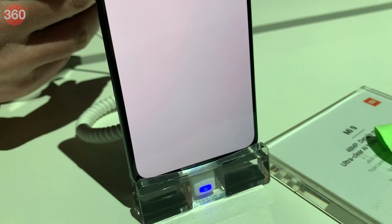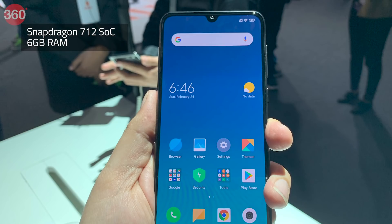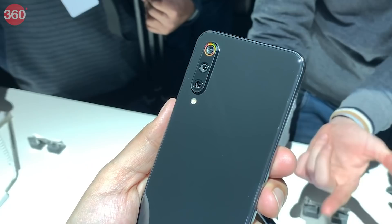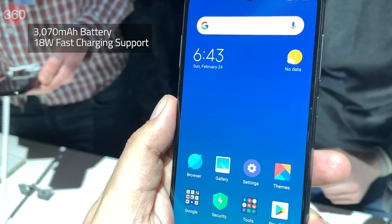Coming to the Mi 9 SE, it features a 5.97-inch Samsung AMOLED display and is powered by a Snapdragon 712 SoC paired with 6GB of RAM. There is a triple rear camera setup on the Mi 9 SE that includes a 48MP primary sensor, 8MP secondary sensor and a 13MP tertiary sensor. The handset also packs a 3070mAh battery that supports 18W fast charging. Rest of the specifications are in line with the Mi 9.